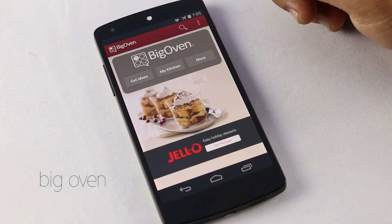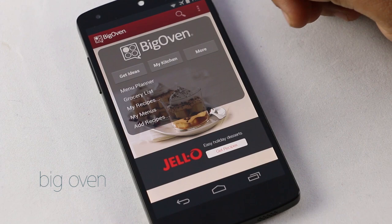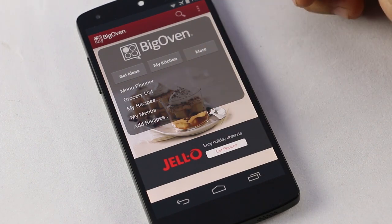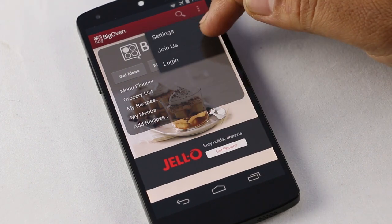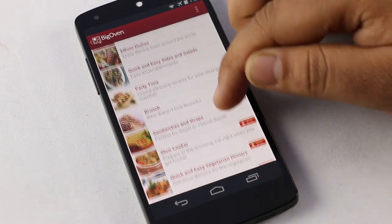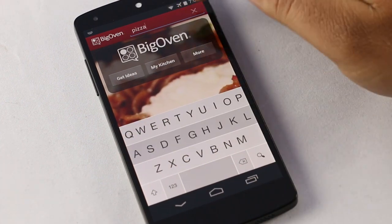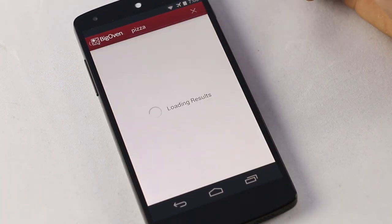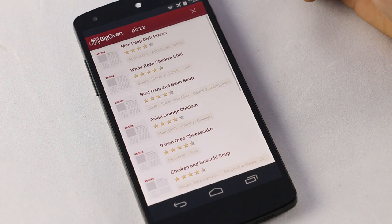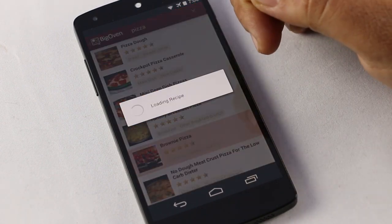Next one is BigOven. You love cooking? Install this app and take all your favorite recipes with you wherever you go. You can also sign up to add your own recipes, search the dish you like, and view all the ingredients required for it. See the steps for preparing the dish, add your own private notes to the recipe, and give a review or share it. A great app if you love cooking and want to try new recipes.